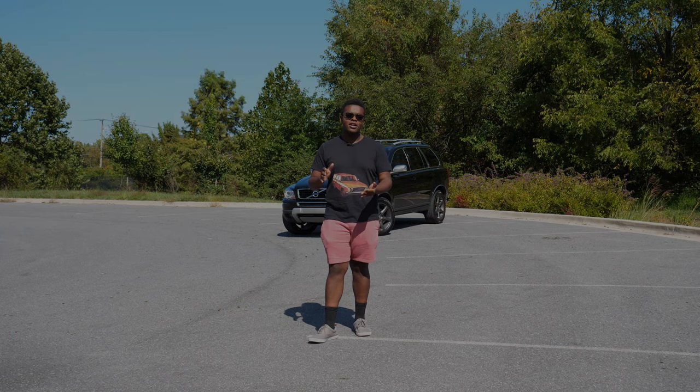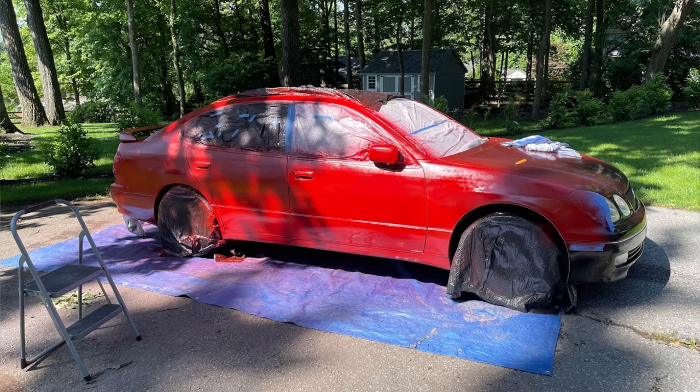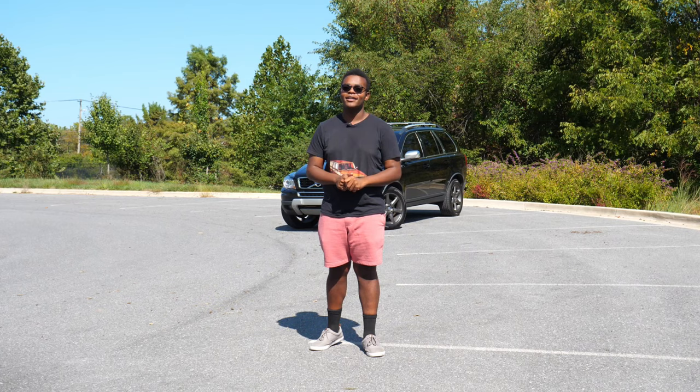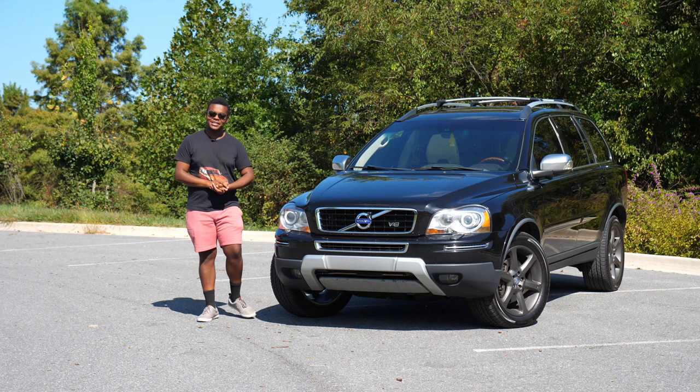Many of my longtime friends that have been watching have witnessed my countless automotive trials and tribulations after selling Thor, my old 2010 Volvo XC90 V8. Since then I've had a Volvo-shaped hole in my heart, and I recently decided it was time to fix that with this — my new-to-me Volvo XC90 V8 Executive.